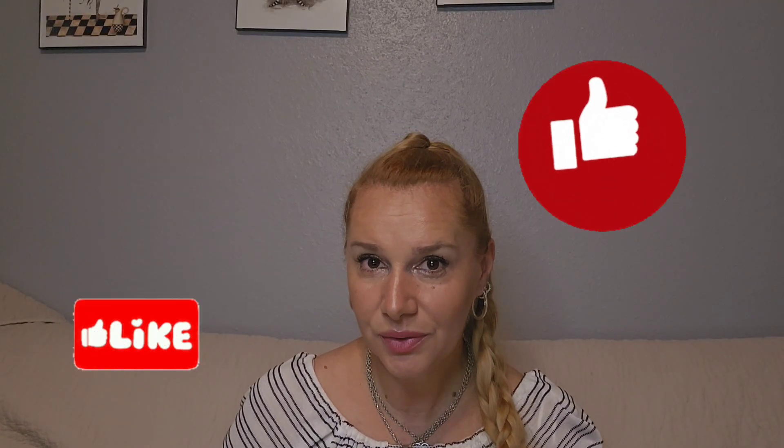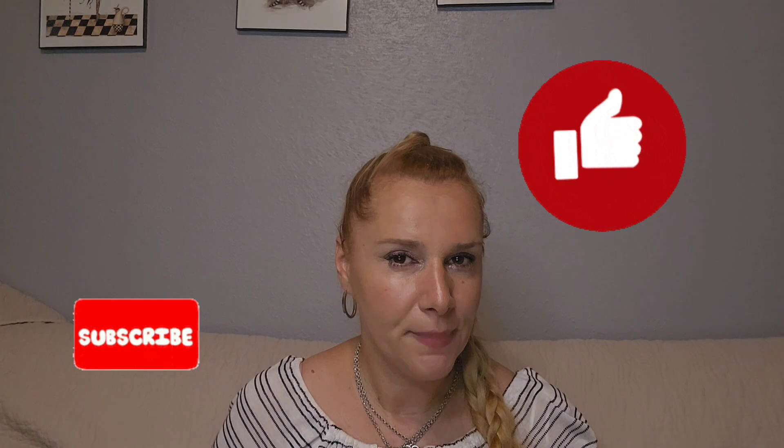Hello everyone and welcome back to my channel, or welcome if you're new. My name is Georgia and I mainly review fragrances for men and women. Today I'm going to talk about Chopard Felicia Roses.